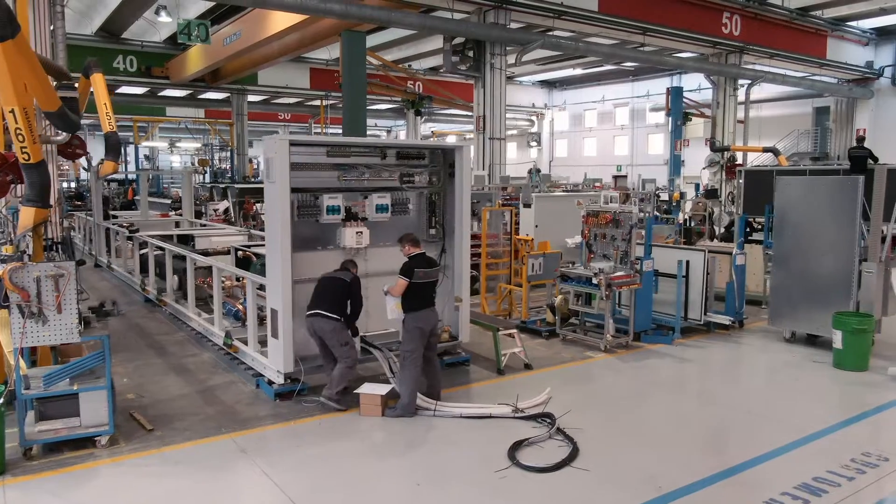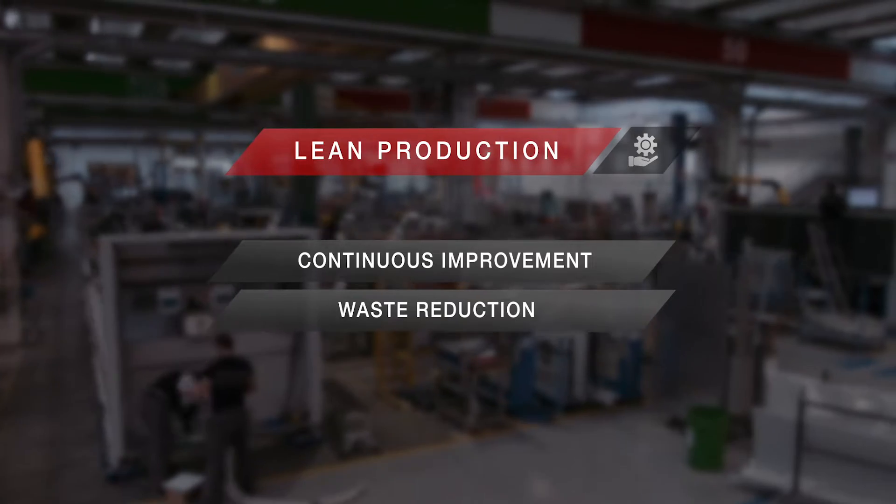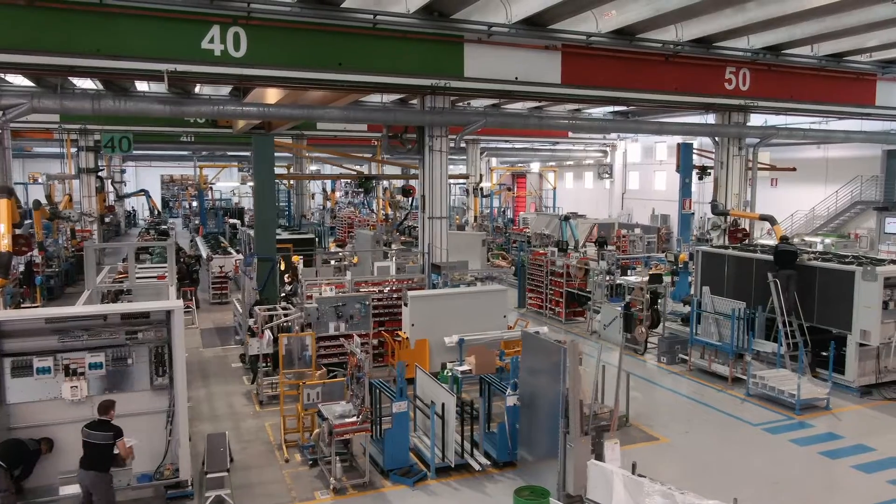The principles of lean production and continuous improvement are applied and implemented at all stages of the production process to increase efficiency and eliminate waste.